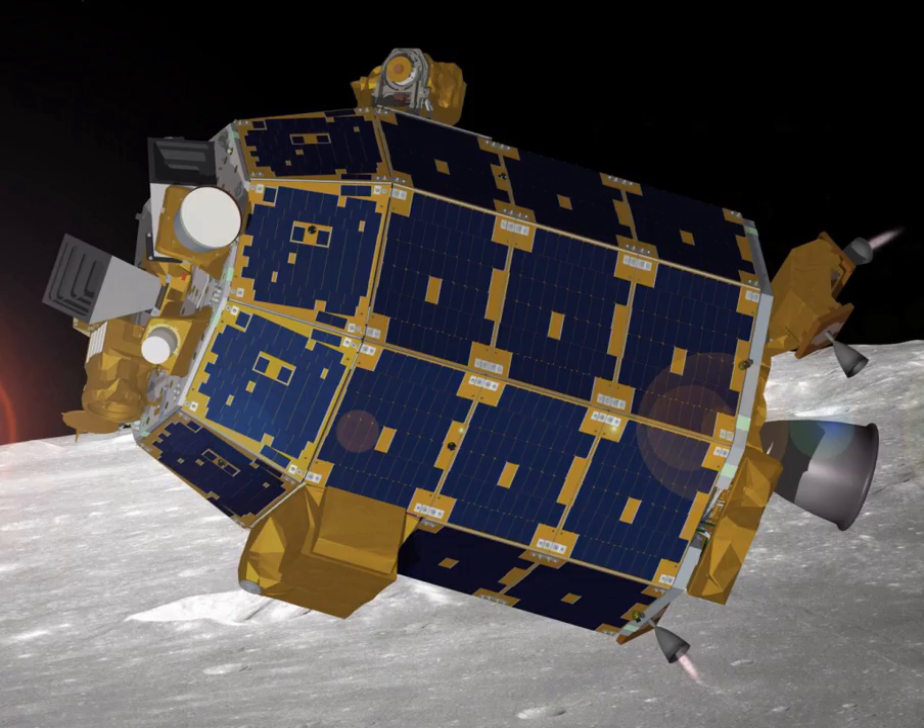LADEE is the first spacecraft designed, integrated, built, and tested by NASA's Ames Research Center. The spacecraft is of a novel design — a spacecraft bus never previously flown — and of much lower cost than typical NASA science missions. LADEE makes use of the modular common spacecraft bus made of a lightweight carbon composite with an unfueled mass of 248.2 kg. The bus has the ability to perform on various kinds of missions, including voyages to the Moon and near-Earth objects, with different modules or applicable systems.